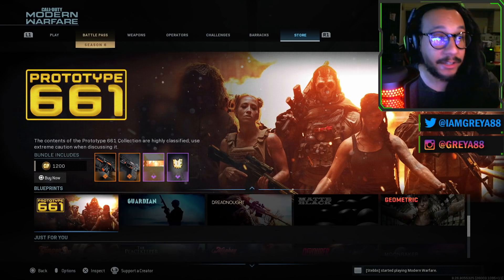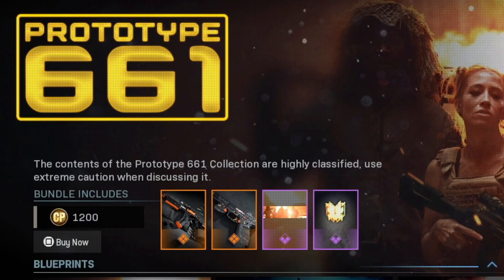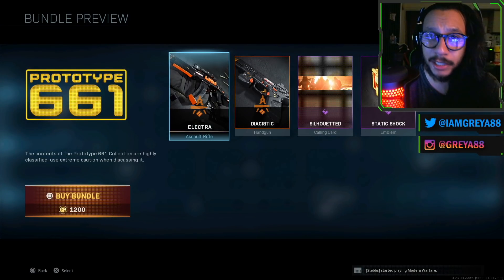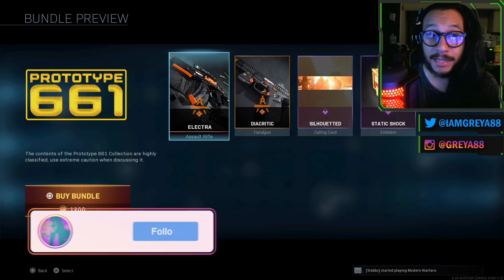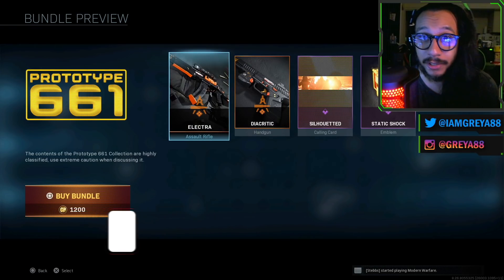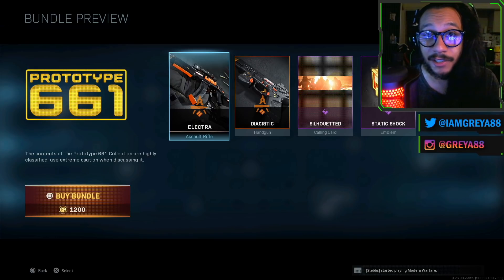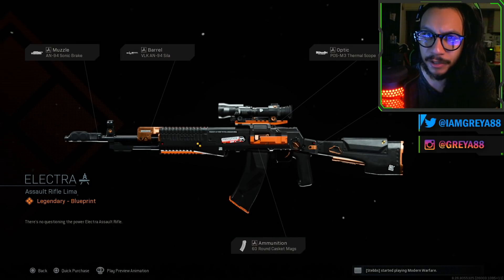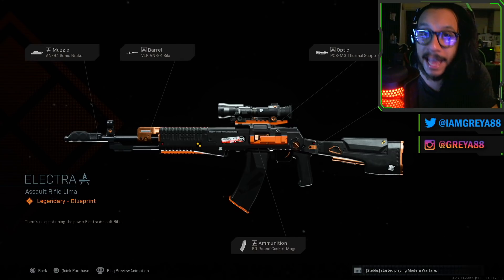This is the Prototype 661. The description says the contents of the Prototype 661 collection are highly classified — use extreme caution when discussing it. This costs 1,200 COD Points, and included in the bundle you actually get two really good looking blueprints, once again with that heavy black and orange theme, which I personally think looks great. That's honestly one of the main reasons I'm making this video, but also because it's for a weapon we don't really get a lot of blueprints for — the AN94.